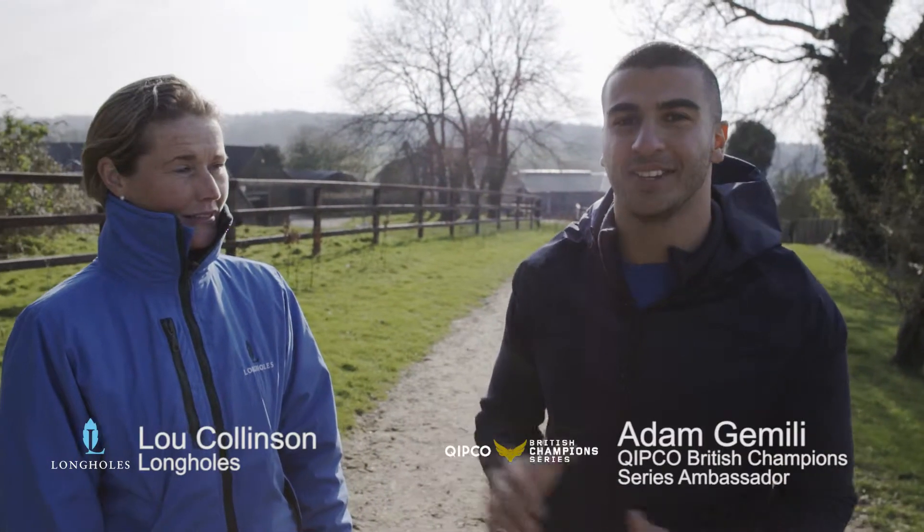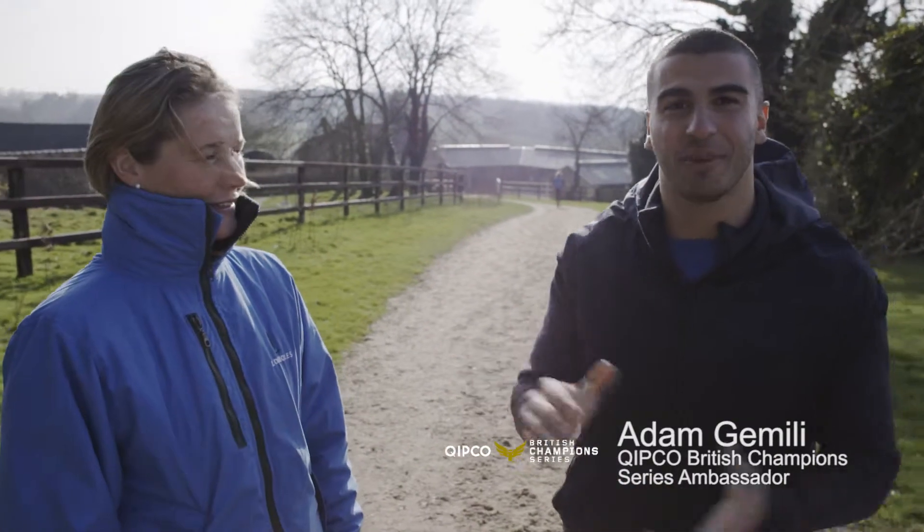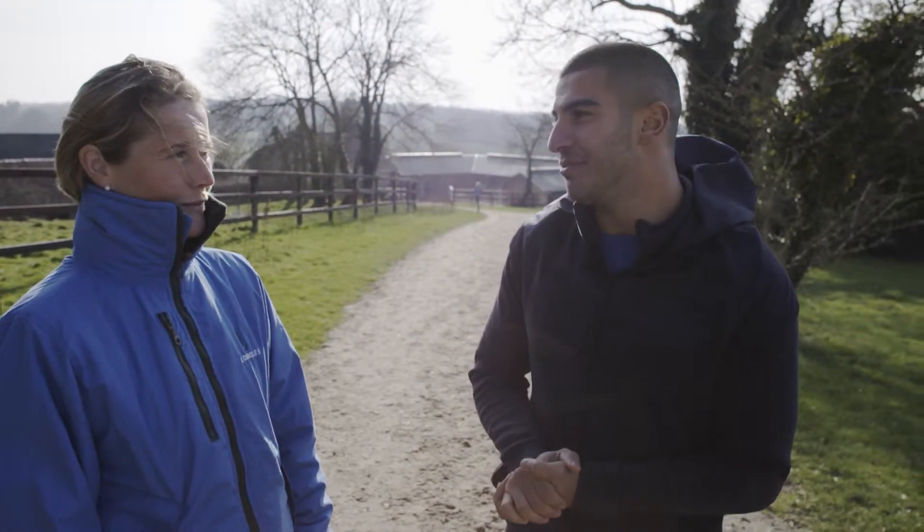I'm here at Long Holes Rehabilitation Centre with Lou, the manager. Lovely to meet you. She's going to take me around and show me the world-class facilities they've got here and a little bit about what they do. Shall we head off? Absolutely.